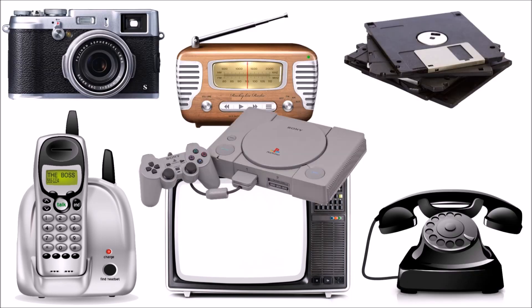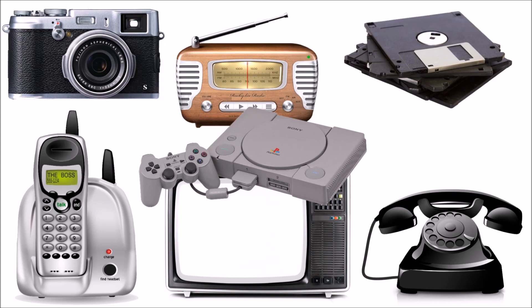What do all these objects on your screen have in common? The answer is they have all been crucial inventions of the past that have led us to today's amazing world of smartphones, drones, and now virtual reality.